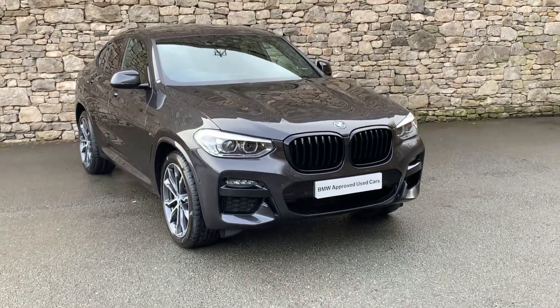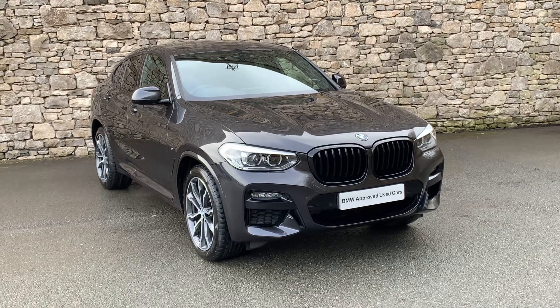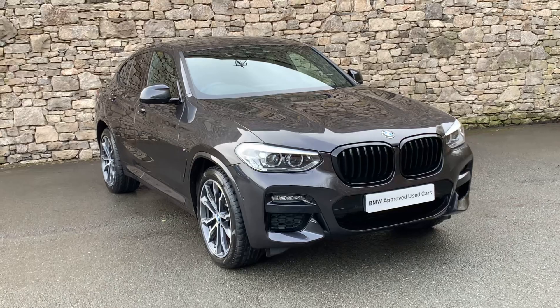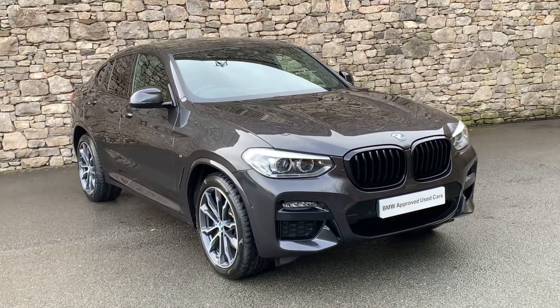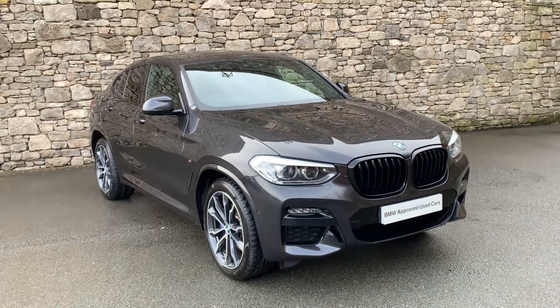Hello from Lloyd BMW Southlakes. Today we have this very versatile BMW X4. It's a 30D M Sport finished in sofisto grey with black leather interior. It's a 2020 car on a 20 plate, and it's covered just over three and a half thousand miles, so not many miles at all.